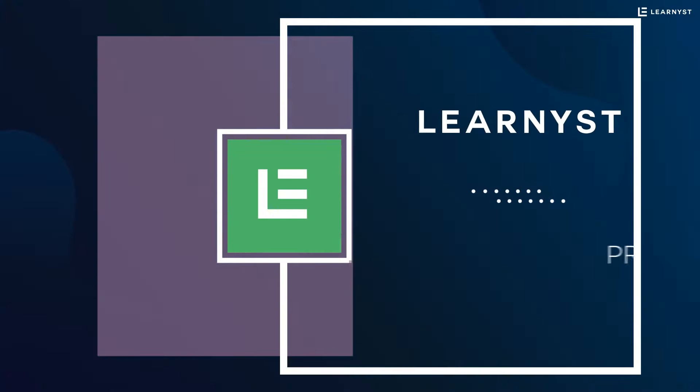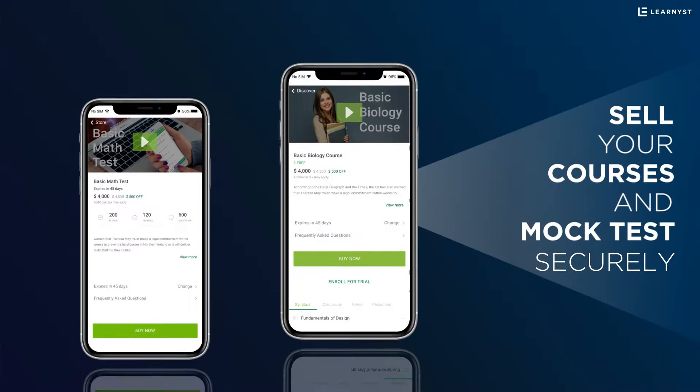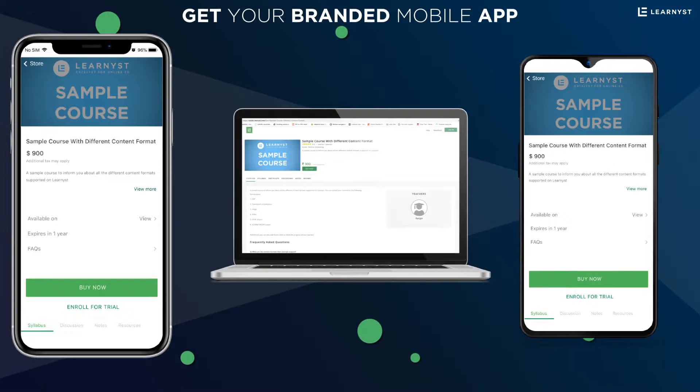Introducing Learnist, a professional learning app creator. Learnist will build and maintain your educational app where you can sell your courses and mock tests securely on your branded Android, iOS, and web portal with your own brand name.